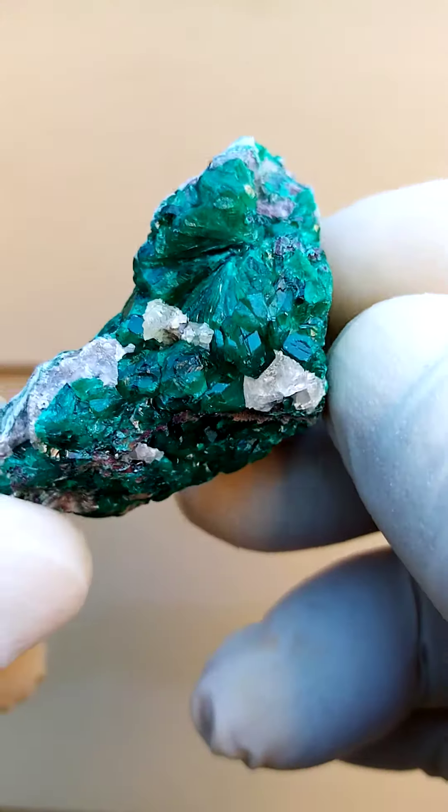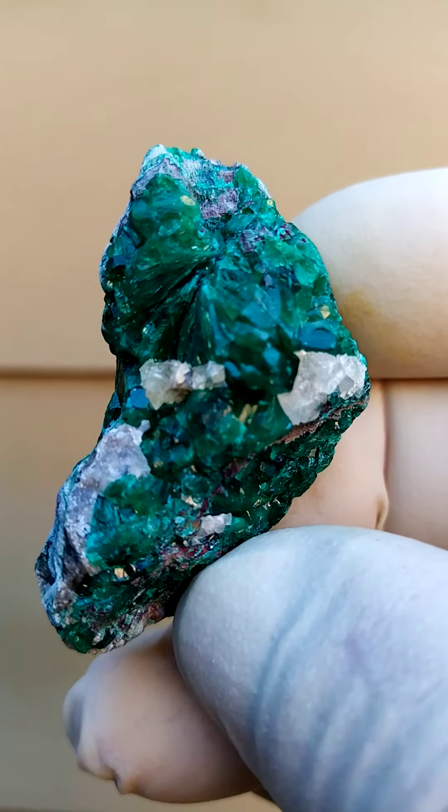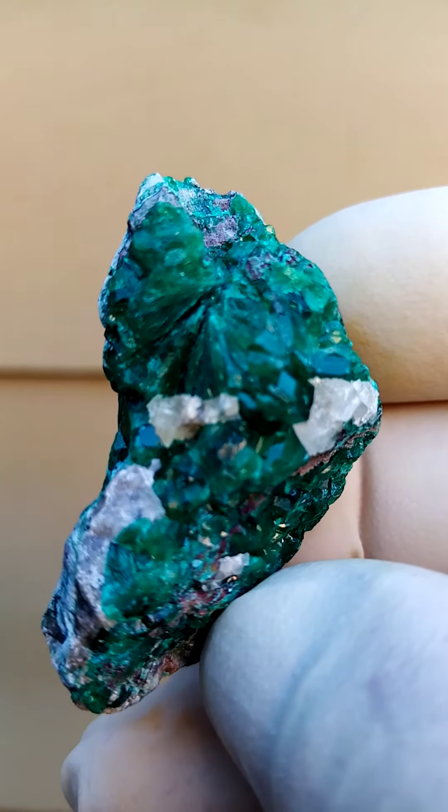The green is slightly overexposed on camera, but what you're seeing here is pretty accurate on the green. Quite lovely, from the copper mines of the Congo — the Katanga Copper Crescent.